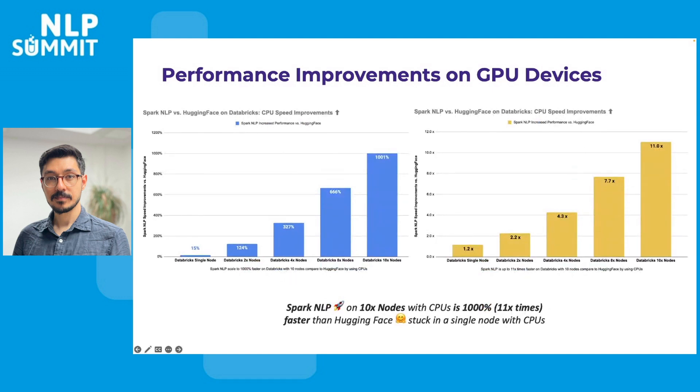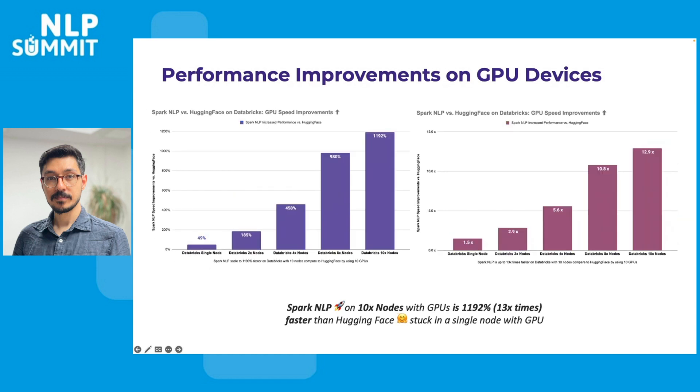Unlike other Python libraries stuck on one machine, Spark NLP can be easily scaled out over multiple machines thanks to being a native extension of Apache Spark. On a cluster of 10 nodes using CPUs, it can be 11 times faster than a Python library on a single machine. And this is the same for GPU — on a cluster of 10 nodes using GPUs, it can be up to 13 times faster than a Python library on a single machine.